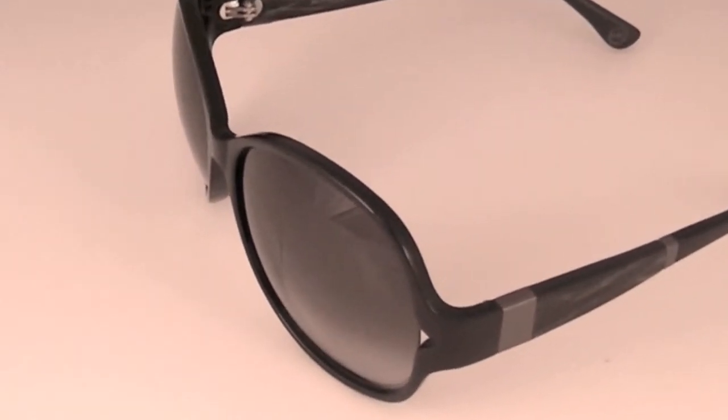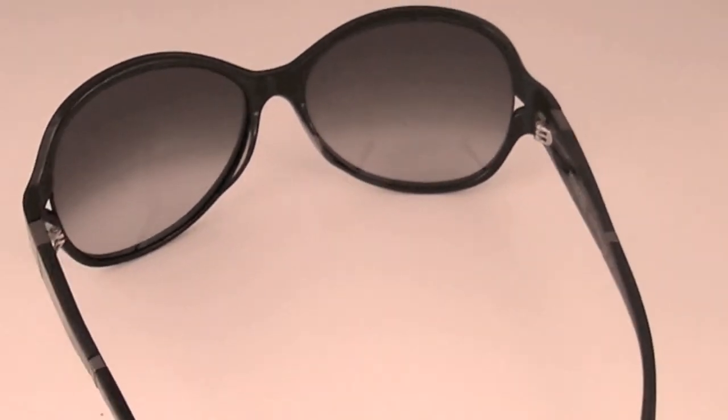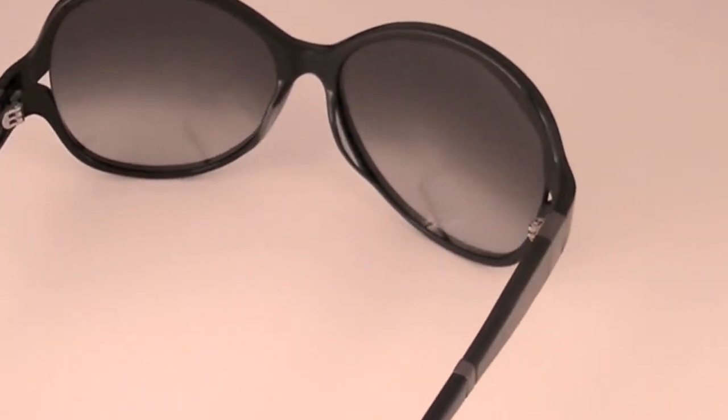Hello ladies and gentlemen, Savings Up here presenting a pair of brand new Michael Kors sunglasses, model number M6716S, color code 001. These gorgeous sunglasses have a gray gradient lens color and a black and steel frame color. The dimensions of this particular pair are 61mm by 16mm by 125mm.